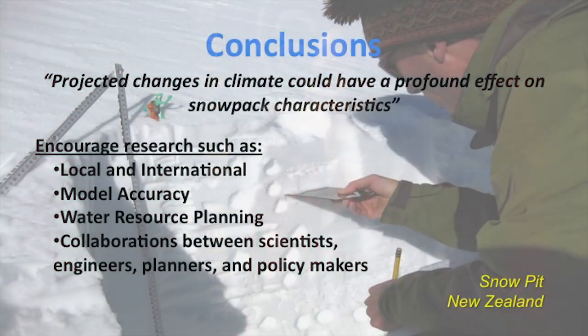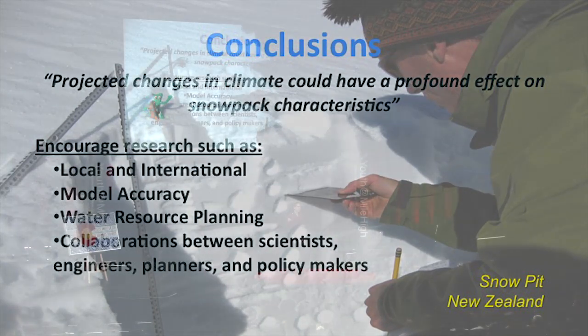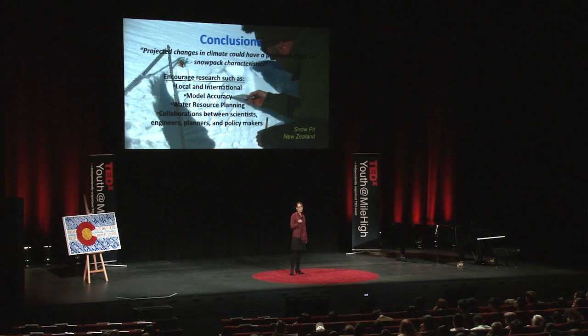Projected changes in climate could have a profound effect on snowpack characteristics. In addition to these actions, we as a community dependent on water supplies need to think very seriously about conservation — we need to save every single drop. We need to conserve our water resources today and tomorrow. Thank you.